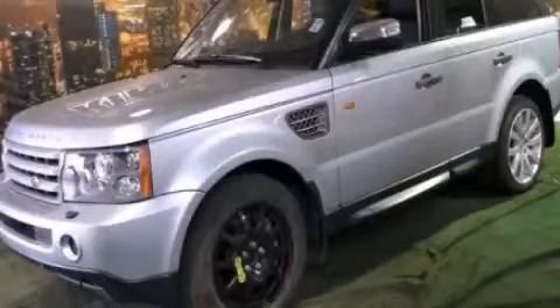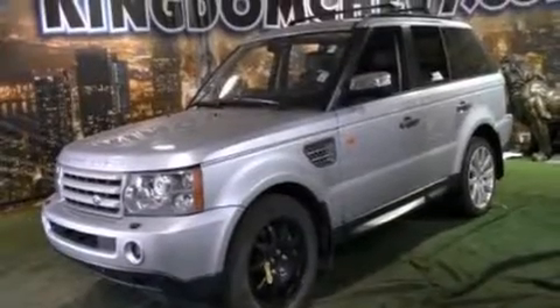This is a 2007 Range Rover Sport with great fit and finish. It has a 4.2-liter, eight-cylinder engine and an automatic transmission.